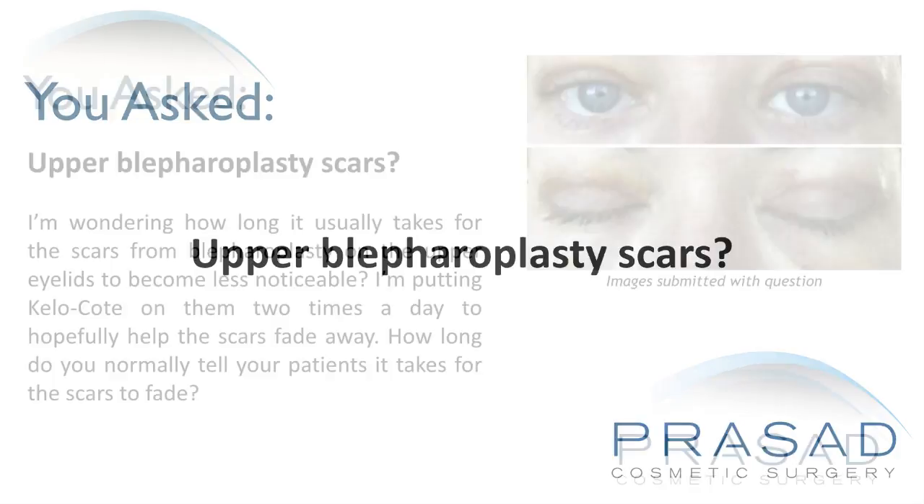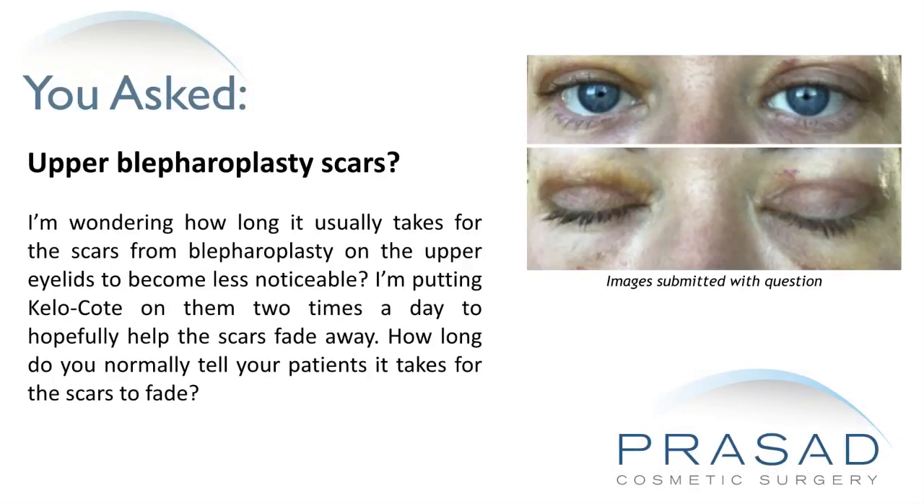Upper blepharoplasty scars. I'm wondering how long it usually takes for the scars from blepharoplasty on the upper eyelids to become less noticeable. I'm putting Kelo-Cote on them two times a day to hopefully help the scars fade away. How long do you normally tell your patients it takes for the scars to fade?